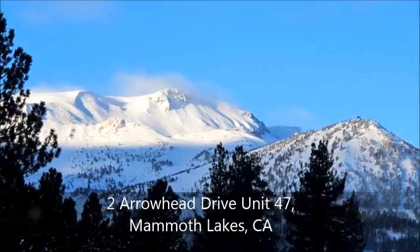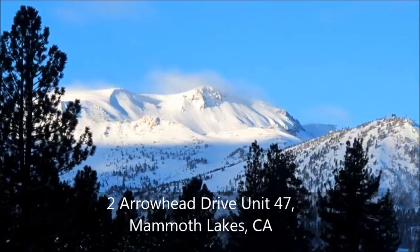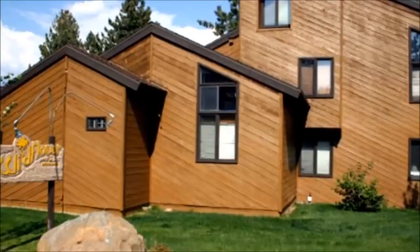Welcome to Mammoth Lakes, California, where recreation is abundant 365 days a year. Unlike other units that require long hikes from the parking area, here you can park and walk only 25 feet to get to Unit 47, a ground floor end unit in the coveted Wildflower development.